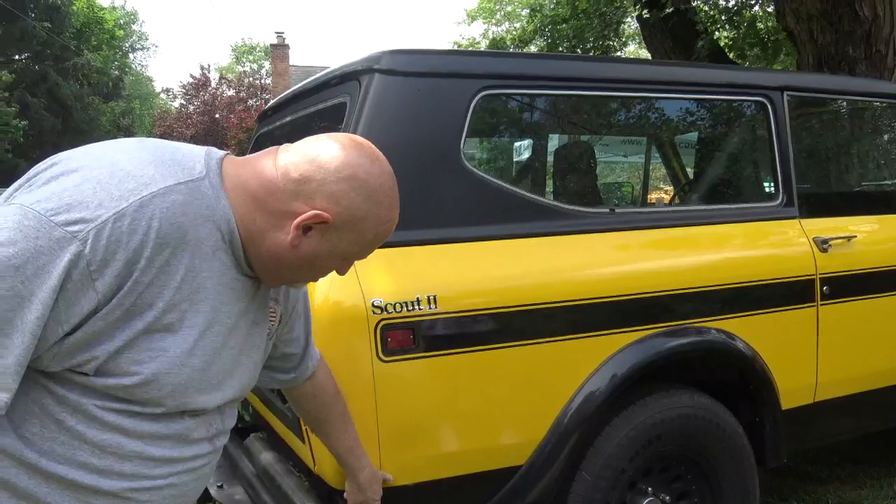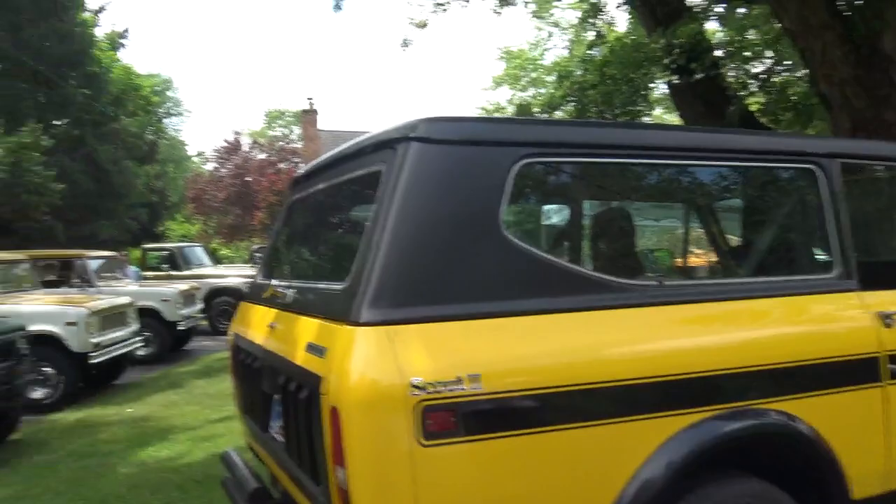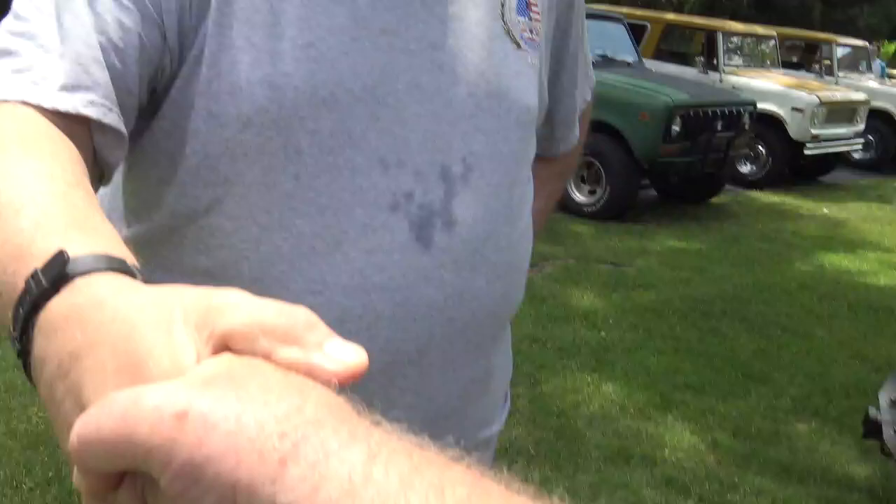These kinds of mishaps happen to everyone. It's still a nice little vehicle. Dennis is a retired law enforcement officer — he did 44 years altogether. Congratulations and thank you for your service — we back the blue.